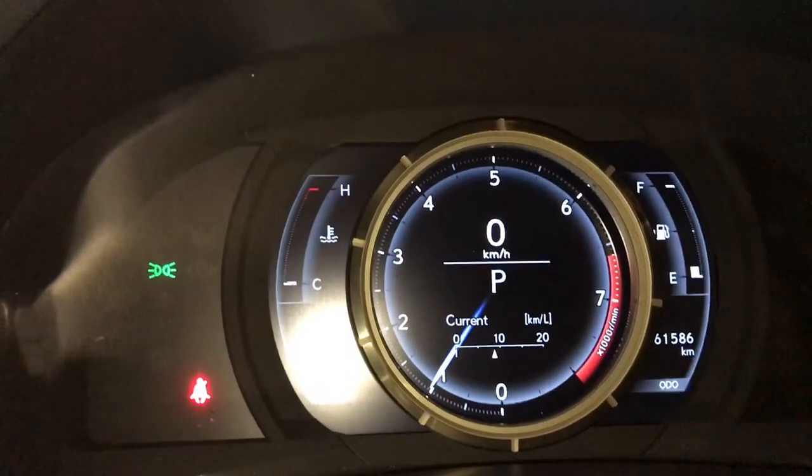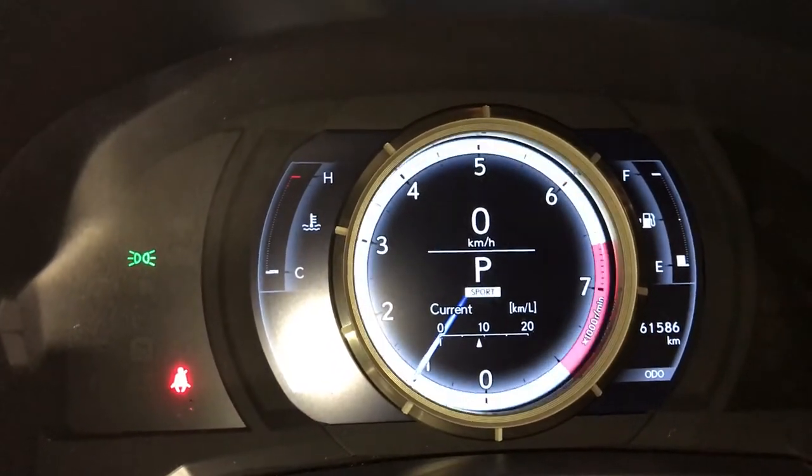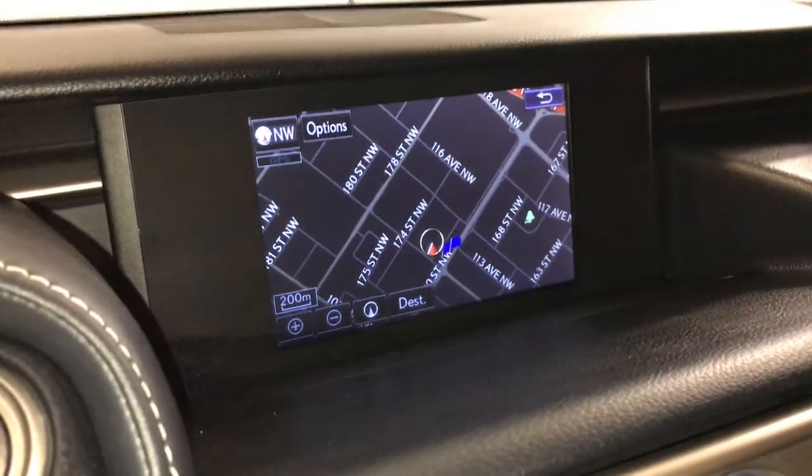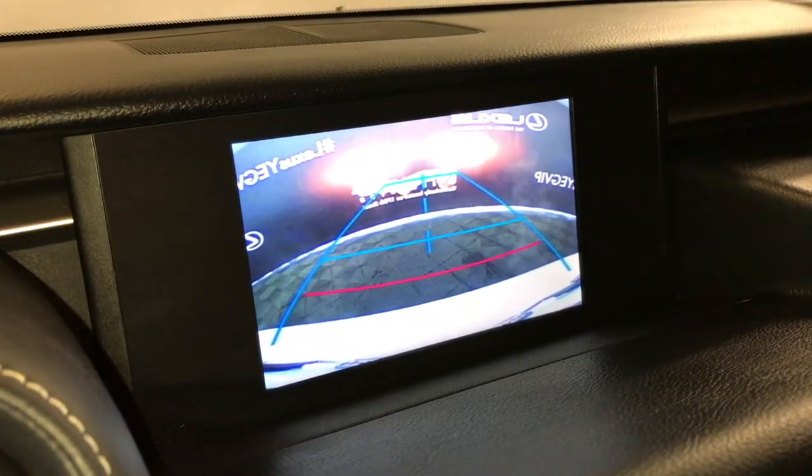For drive modes, you have eco, normal, and sport, as well as snow mode. There's a 7-inch display screen that houses your navigation system, backup camera, and backup guidelines.